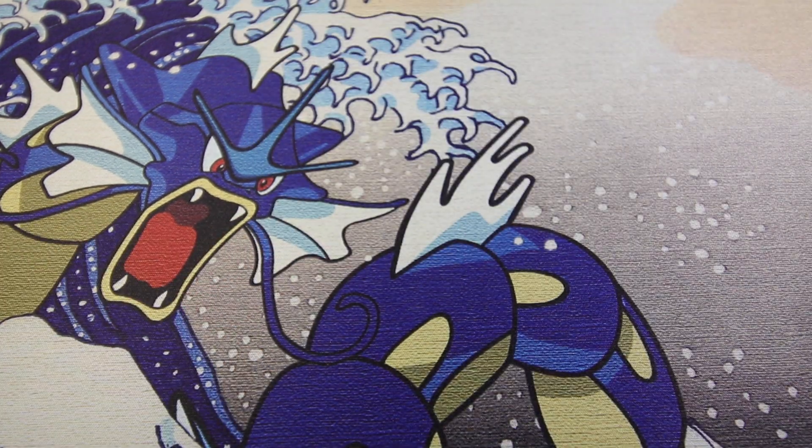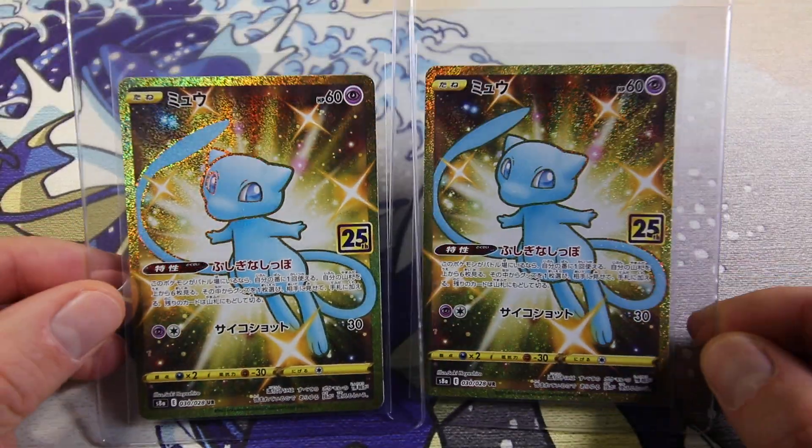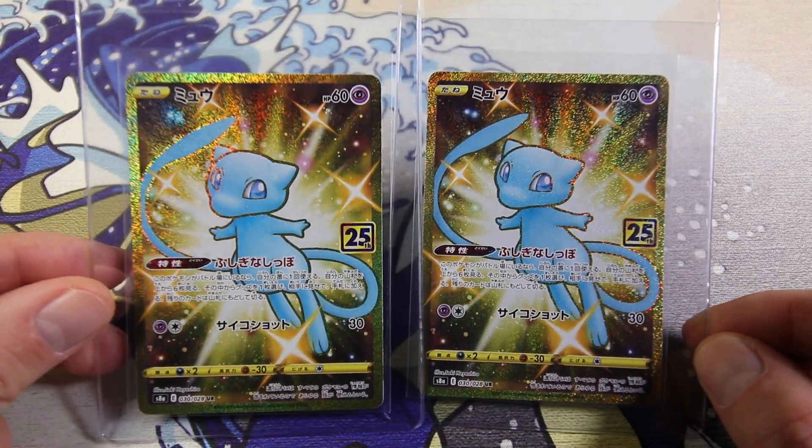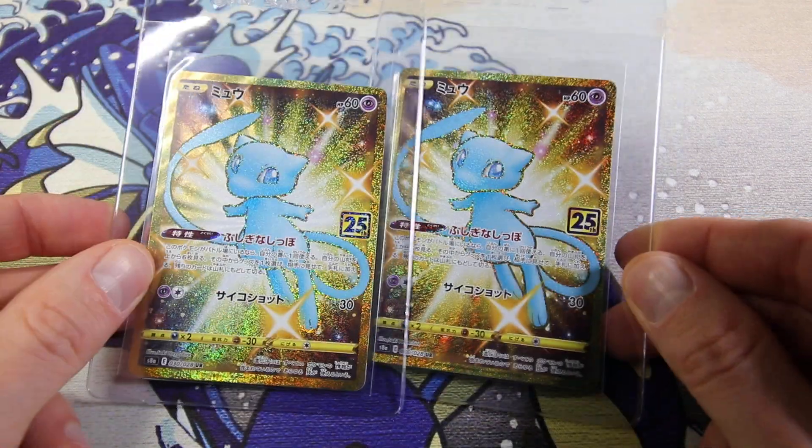We've got two cards left but they are the same cards - two Gold Muse from the 25th Anniversary. Just a great card - don't have to explain it. Beautiful card. One of them has a little something on the edge. Something like a 9 and a 10 is what my guess is for these.